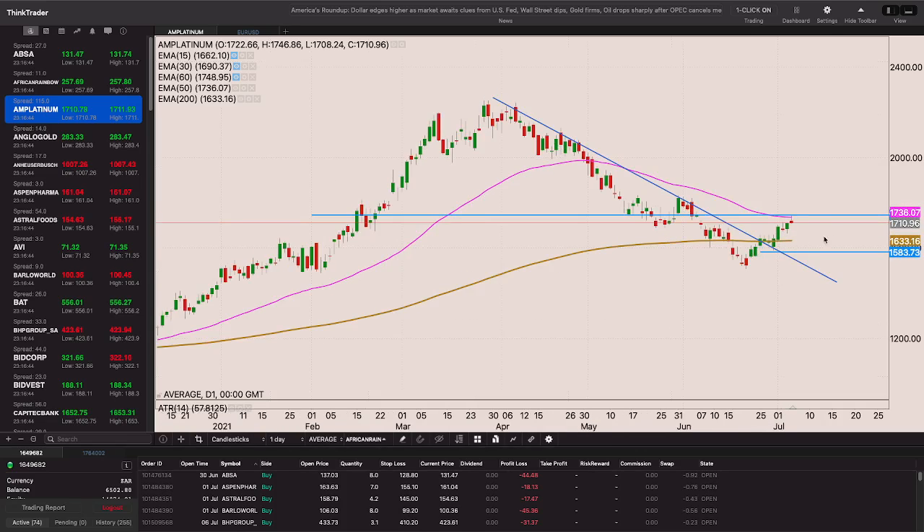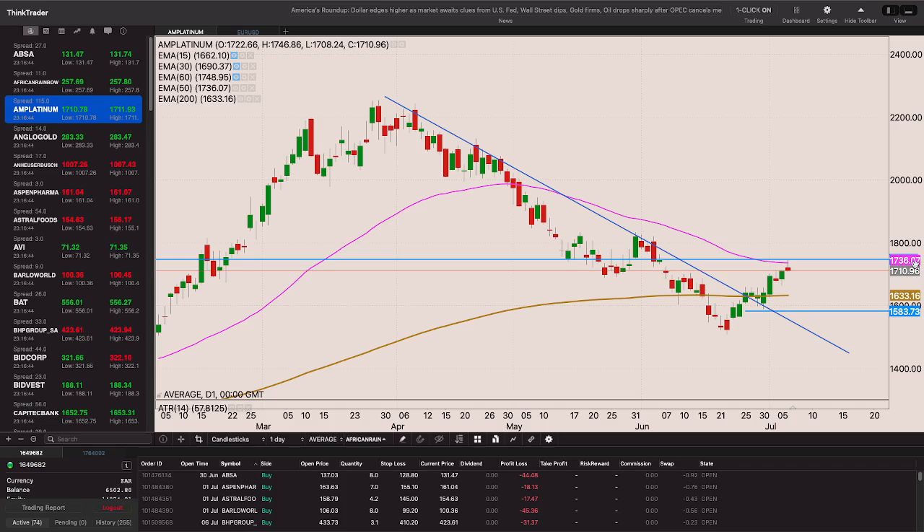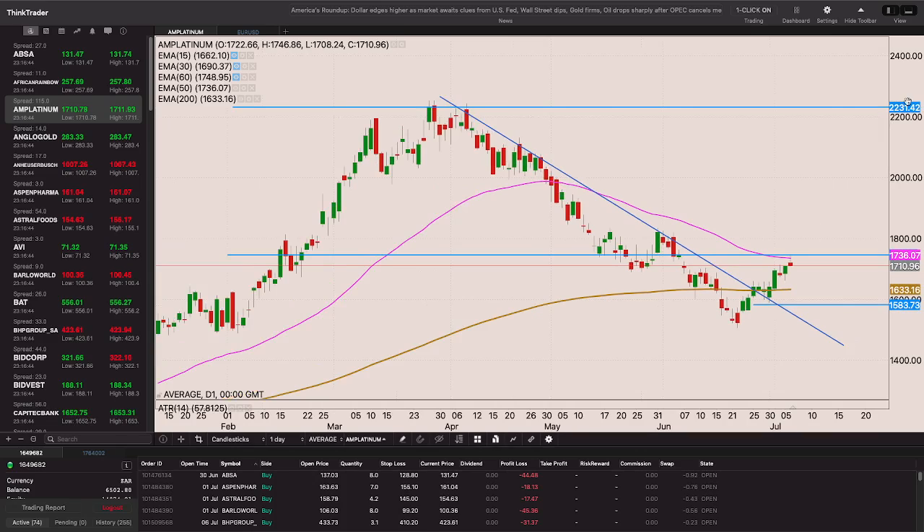Platinum is still struggling with that 50-period exponential moving average. A break above that 50-period EMA and above that 1736 level provides a good entry with a nice stop loss just below the 200-period EMA below the low of those green candles - we had a nice bullish engulfing candle on Plats. Once over the 50-period EMA there's less resistance. That 2231 level is a decent target, and 1495 provides a decent risk-reward ratio.